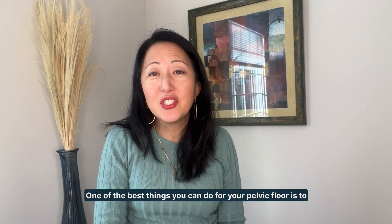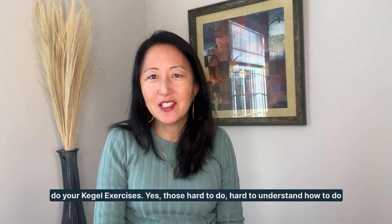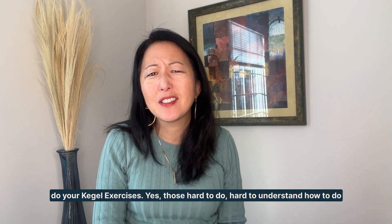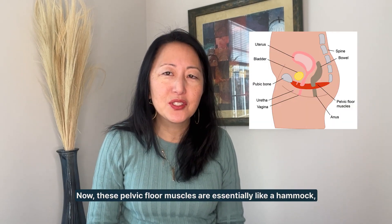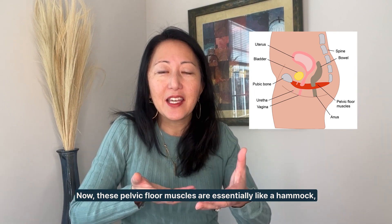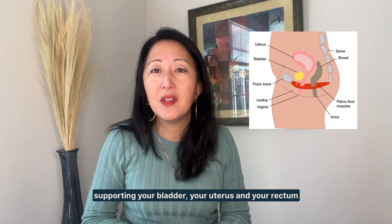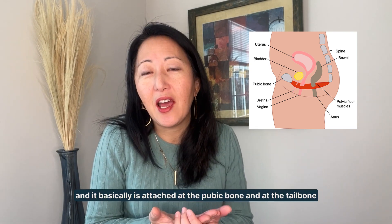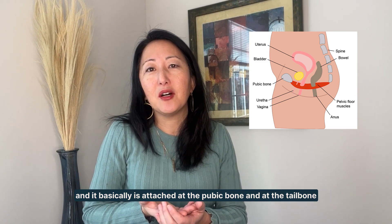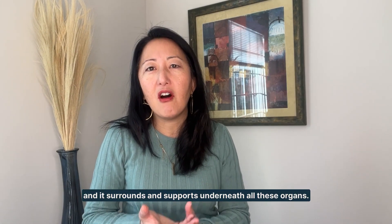One of the best things you can do for your pelvic floor is to do your Kegel exercises — those hard-to-do, hard-to-understand exercises for your pelvic floor muscle. These pelvic floor muscles are essentially like a hammock supporting your bladder, your uterus, and your rectum. It's basically attached at the pubic bone and at the tailbone, and it surrounds and supports underneath all these organs.